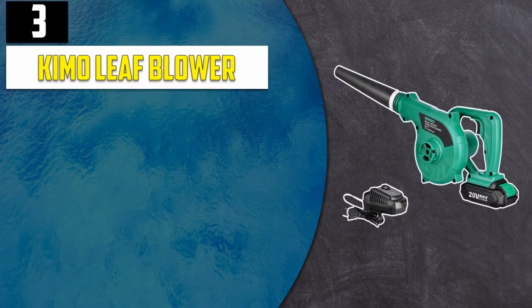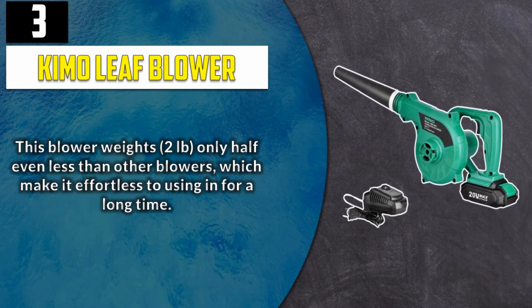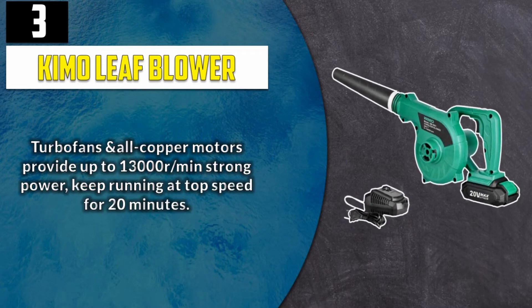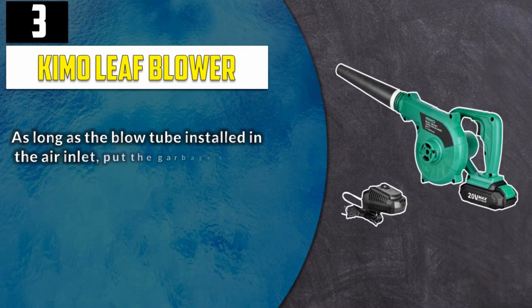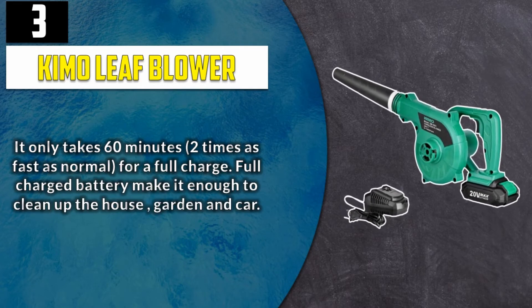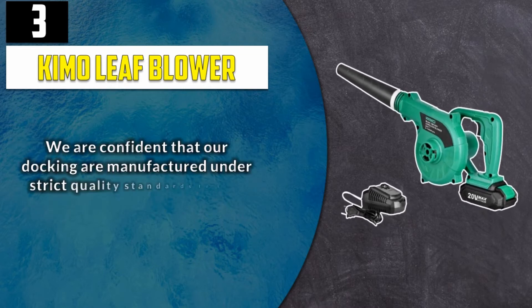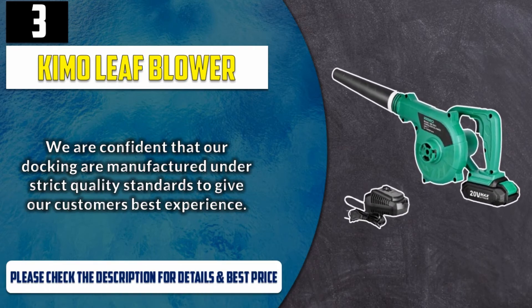Number 3: Chemo Leaf Blower. This blower weighs only 2 pounds, half or less than other blowers, which makes it effortless to use for a long time. Turbofans and all-copper motors provide up to 13,000 RPM strong power, keeping it running at top speed for 20 minutes. With the blow tube installed at the air inlet and a garbage bag at the air outlet, the blower becomes a vacuum cleaner immediately. It only takes 60 minutes — twice as fast as normal — for a full charge. A full charge is enough to clean the house, garden, and car. Please check the description for details and best price.